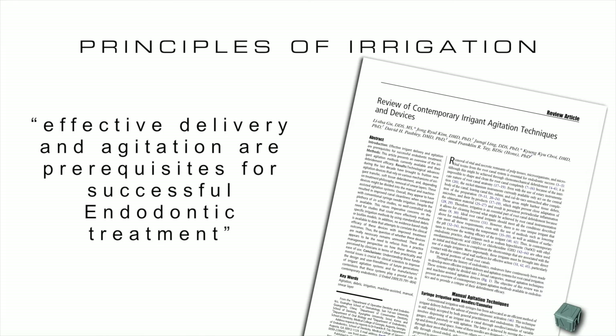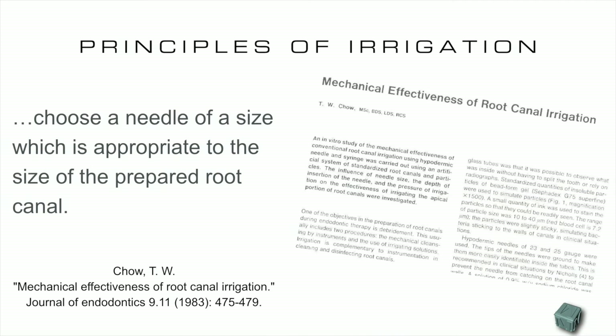That is the key to have better cleaning and disinfection, and then a better endodontic treatment. In order to obtain that, we need to choose a needle that possibly reaches near the apical portion. Cleanness of the apical third is in direct relationship with the reach of the needle to the apical foramen. The closer the needle, the better the cleaning.